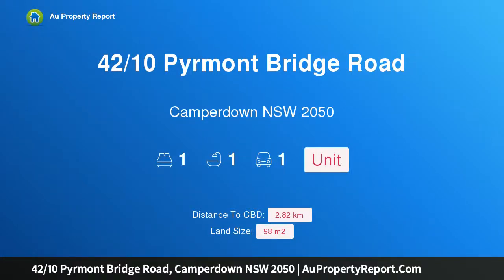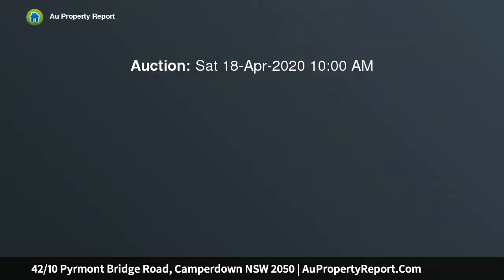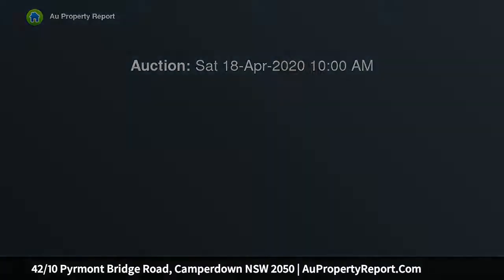Hi, I am glad to introduce Property 42 Tenths Piemont Brick Road, Camperdown NSW 2050. Smart, stylish and light-filled edge apartment, as part of the highly popular City Quarter Resort community,